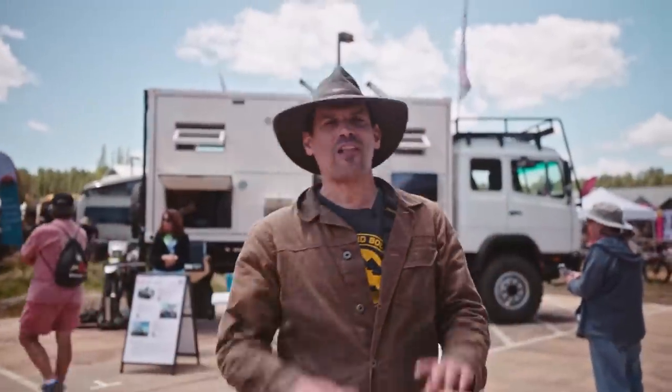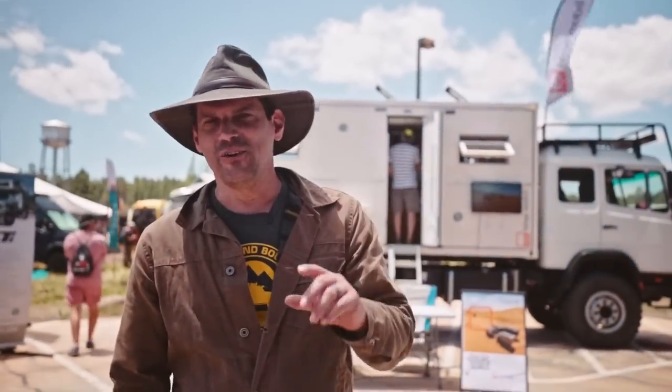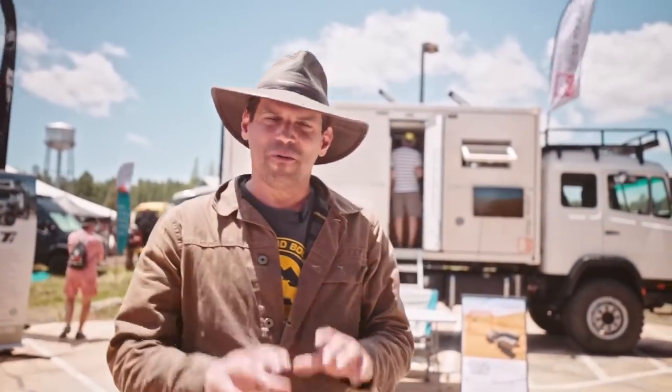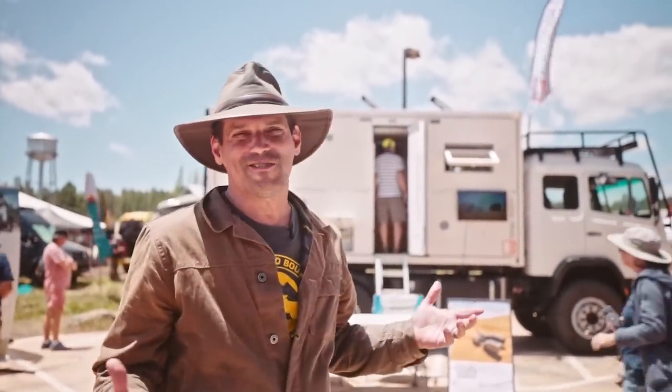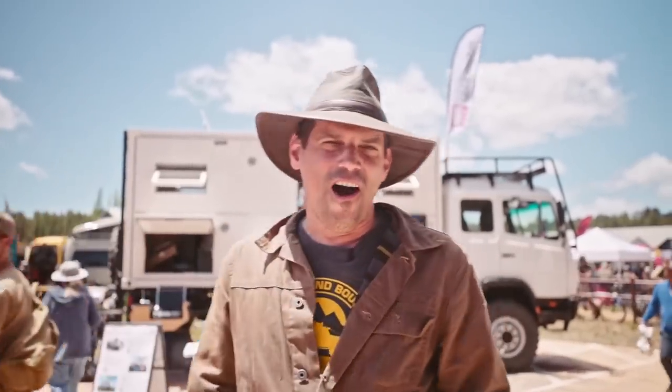Alright you guys, this is day two. I know a lot of you can't be here so we're bringing the Expo to you. We've got some great walk-arounds today. We're gonna see some other products and we're just gonna try to bring the Expo into your living room and check out some of these awesome builds.